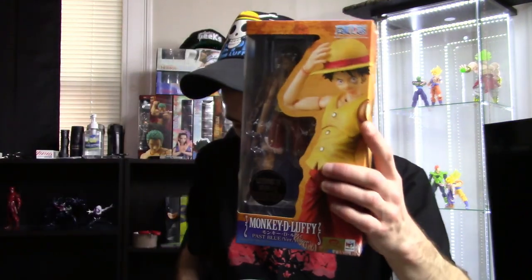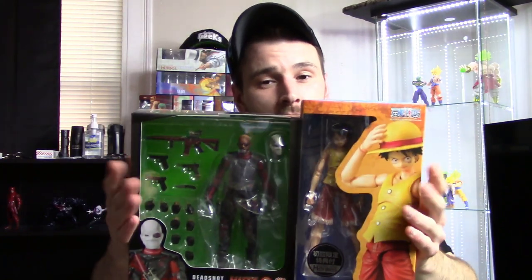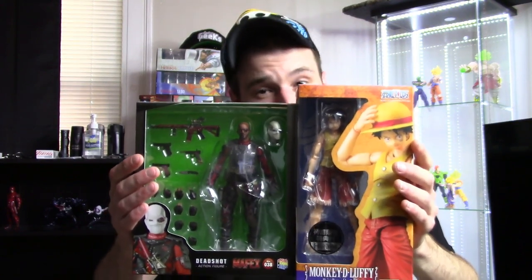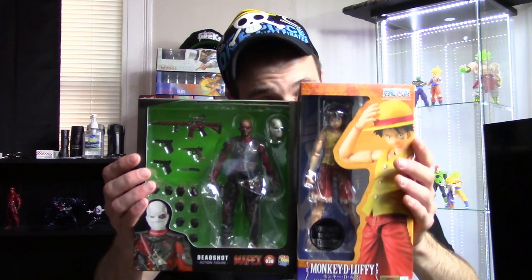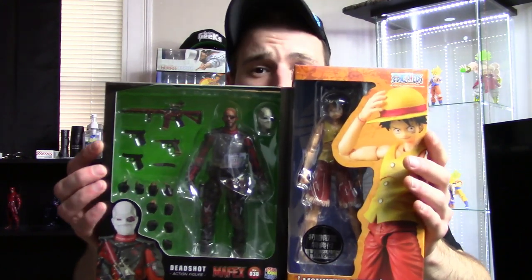The Spider-Gwen review should already be uploaded — either before or after this unboxing video. After that, I'll review Luffy, and then I'll review this Deadshot. Anyway, that's my toy haul unboxing video — I hope you enjoyed it! If you'd like to support the channel, don't forget to subscribe and click the bell icon. Give it a thumbs up if you liked it, and thanks for watching — I'll see you later!